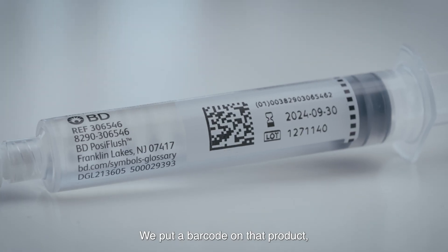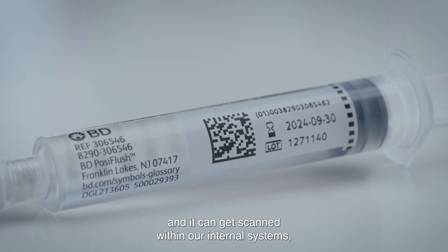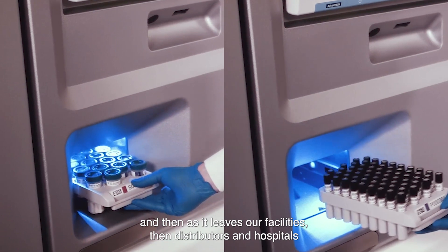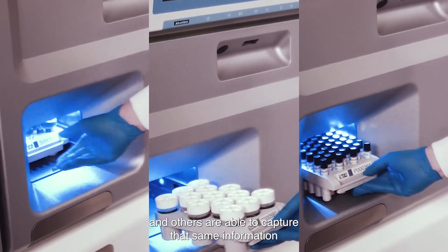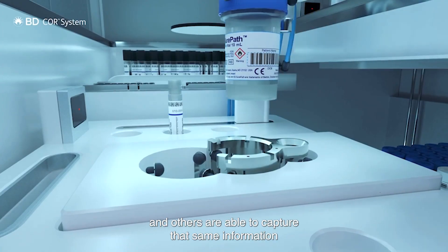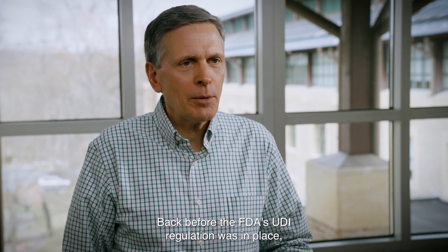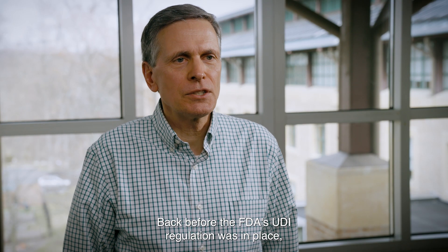I believe that the entire healthcare ecosystem benefits by having the precise identification of medical devices. We put a barcode on that product, and it can get scanned within our internal systems, and then as it leaves our facilities, distributors and hospitals and others are able to capture that same information and have the exact same understanding of that product that we have.